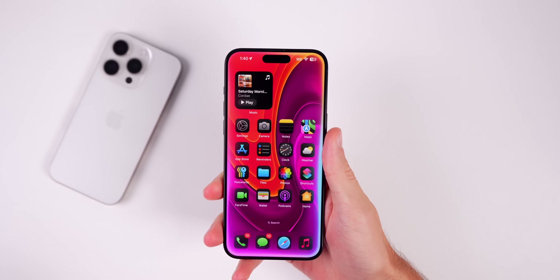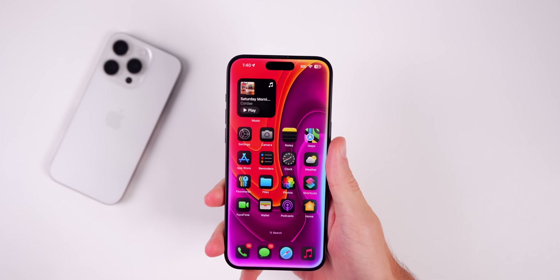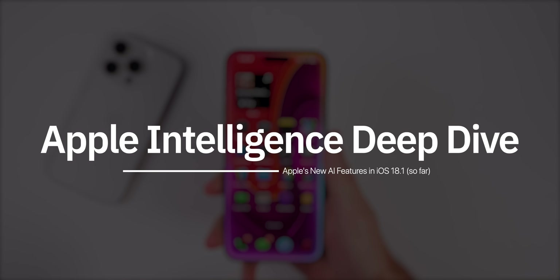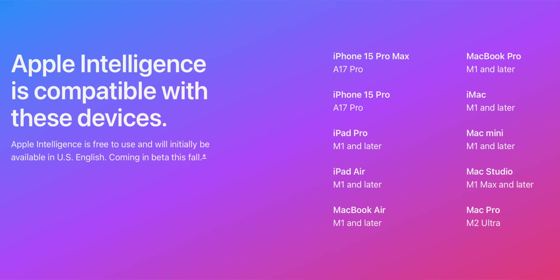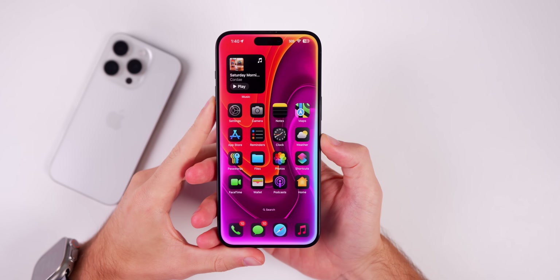My name is Brandon and Apple just recently released iOS 18.1 beta 1. In this video I wanted to go a bit deeper explaining Apple Intelligence and the features included so far, because it's even better than I initially realized. These AI features are limited to the iPhone 15 Pro and Pro Max, but they will also work on the iPhone 16 series, which will be out by the time iOS 18.1 gets released publicly in October.